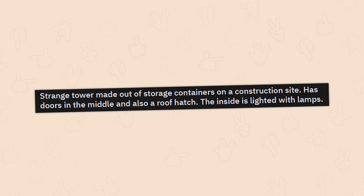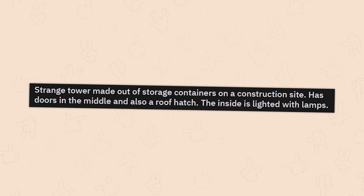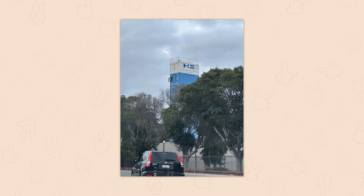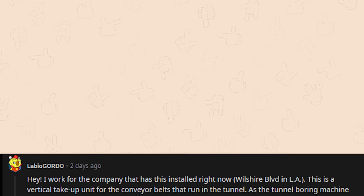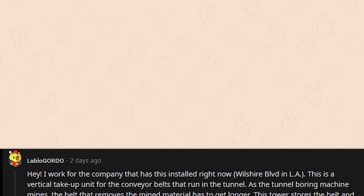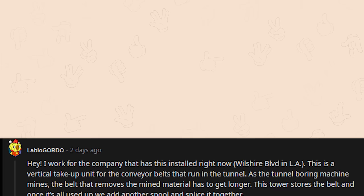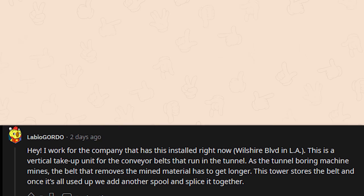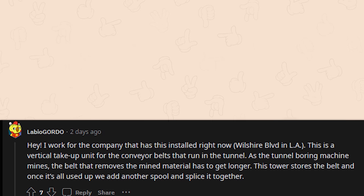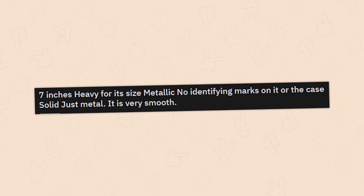A strange tower made out of storage containers on a construction site — has doors in the middle, a roof hatch, and the inside is lit with lamps. Someone who works for the company explains: it's a vertical take-up unit for the conveyor belts that run in the tunnel. As the tunnel boring machine mines, the belt removing mined material has to get longer. The tower stores the belt, and once it's all used up, they add another spool and splice it together.